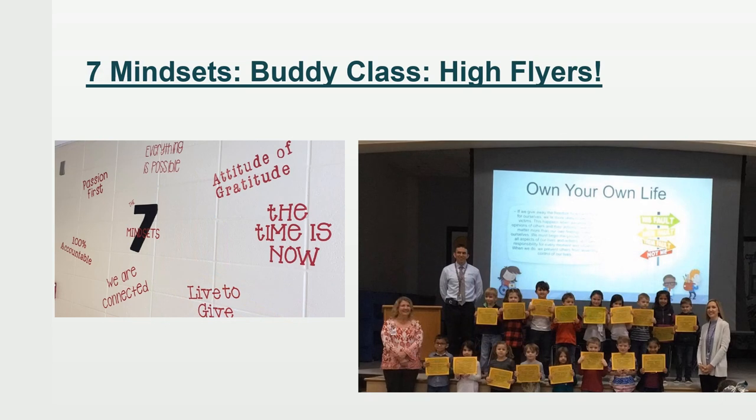We follow the Seven Mindsets at Chester T, which include: 100% accountable, passion first, everything is possible, attitude of gratitude, the time is now, live to give, and we are connected. Each month, we focus on a different mindset, and each teacher picks two students from the class who really exhibit that month's mindset. We hold a special ceremony called our High Flyer Ceremony to recognize these students, and parents and families are invited in for a 30-minute celebration. We also have buddy classes where younger grade levels partner with an older grade level to read and do special projects throughout the year.